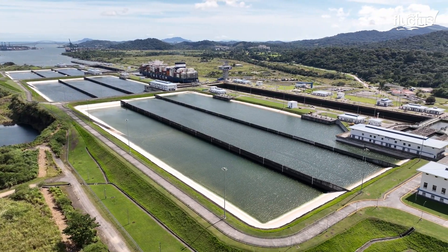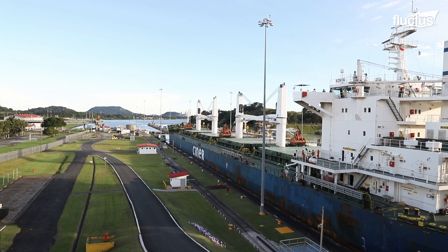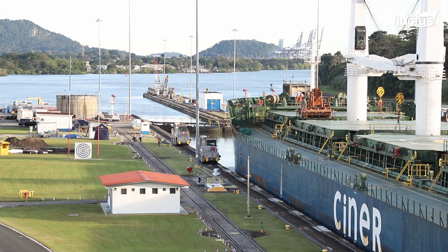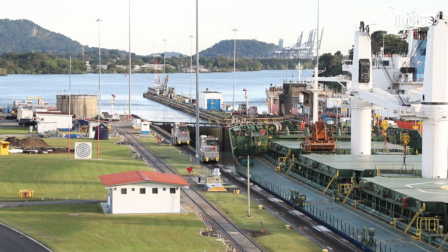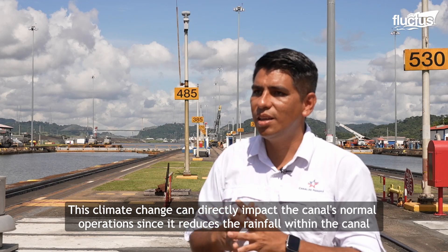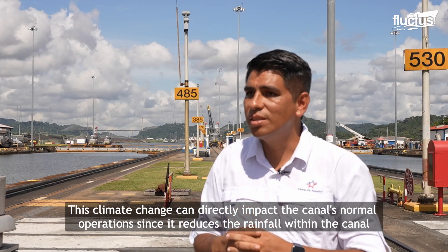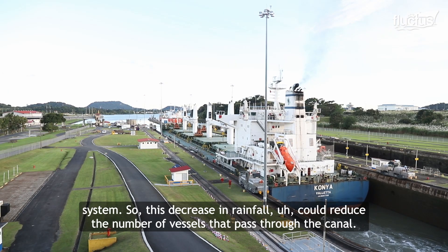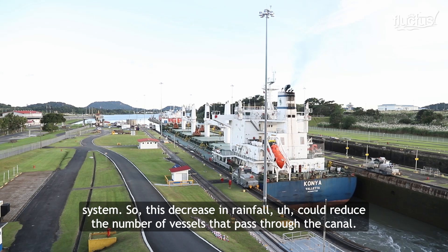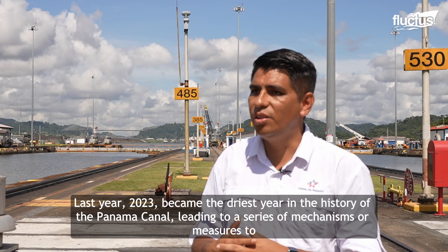Climate change is significantly impacting the Panama Canal, particularly through its effects on water levels, which are crucial for the operation of the canal's locks. Climate change can directly affect the normal functioning of the canal by reducing the amount of rainfall within the canal system, which in turn reduces the number of ships that can pass through. In 2023, it became the most dry year in the history of the Panama Canal.